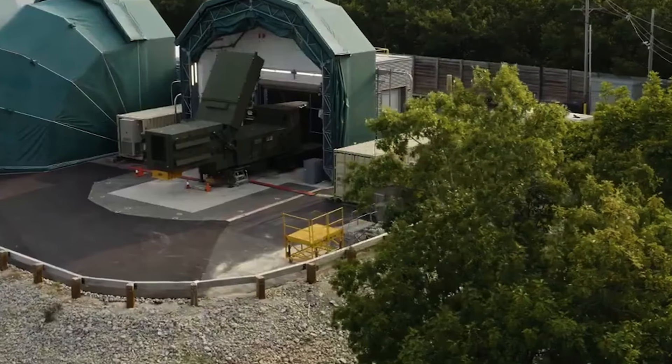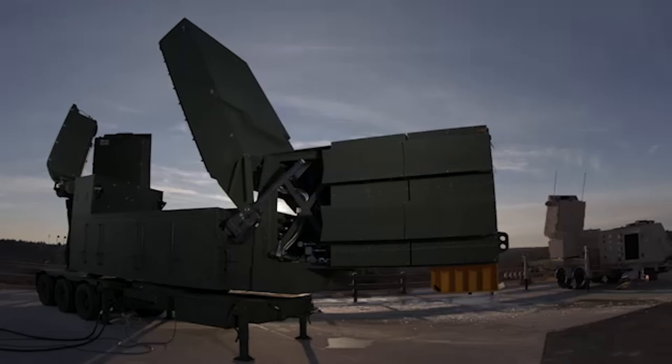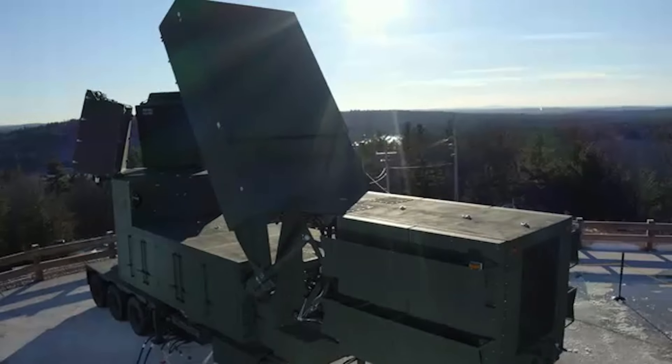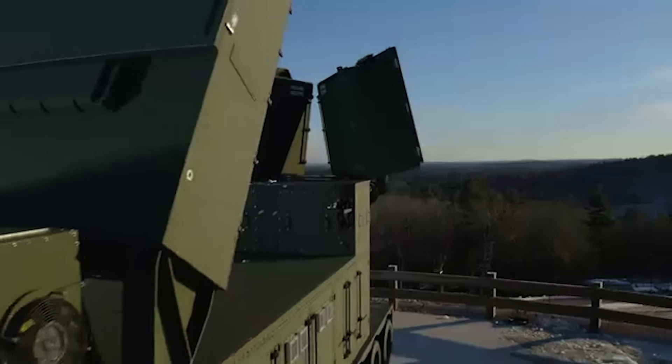For instance, we're introducing the Lower Tier Air and Missile Defense Sensor, also known as LTAMS, as the replacement radar for the Patriot air missile defense system. This new radar will provide 360-degree coverage of the airspace, and it'll provide significantly longer range and higher altitude capability.